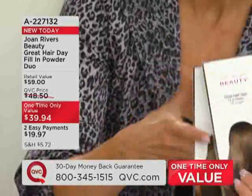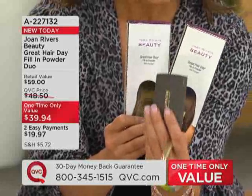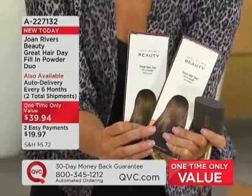I'm going to get you two complete sets — two full sets — same great hair day you've loved, same great brush: two for two payments at $19.97. It's unbelievable, and I'm so happy to do this.